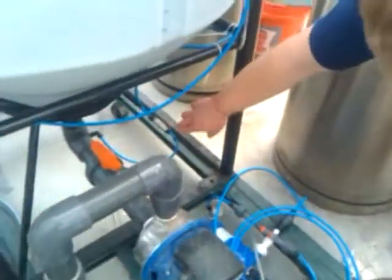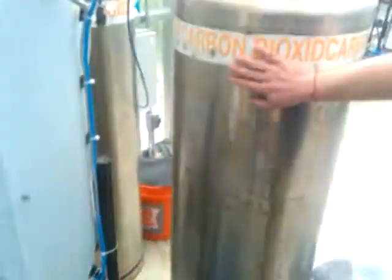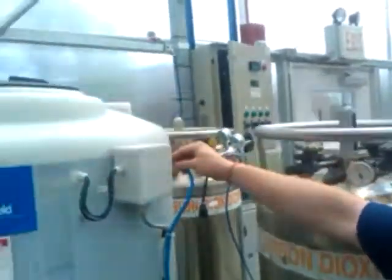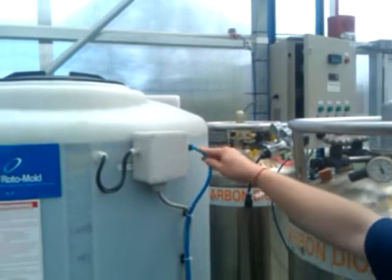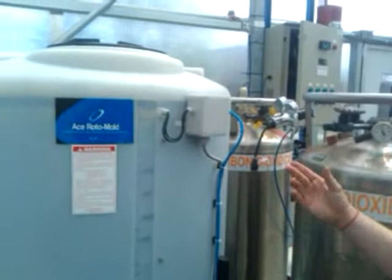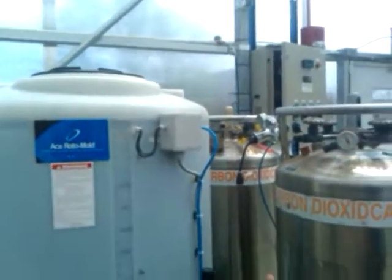Here is where the CO2 is being introduced. Right now in this lab scale setup we're just using lab-grade carbon dioxide, and here is where we add nutrients. We add a little bit of nutrients once a day to try and operate it like a continuous process, as opposed to throwing in nutrients, allowing it to grow, and then harvesting. We'd like it to grow continuously.